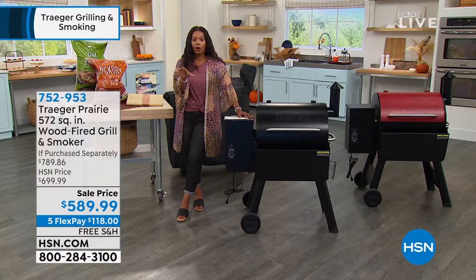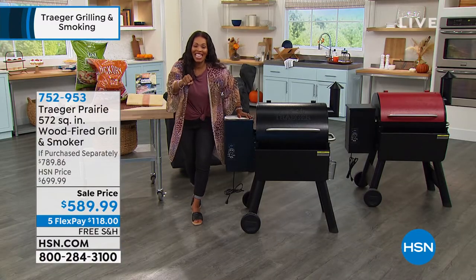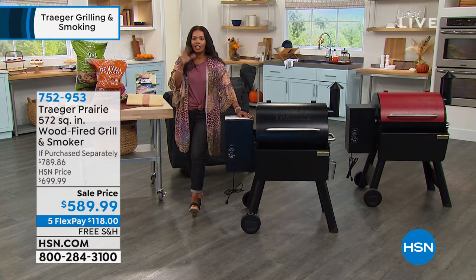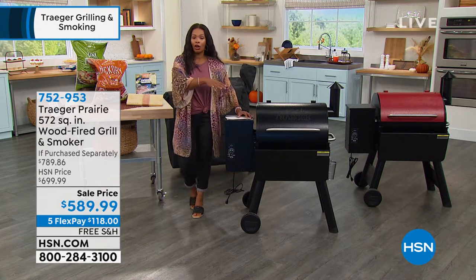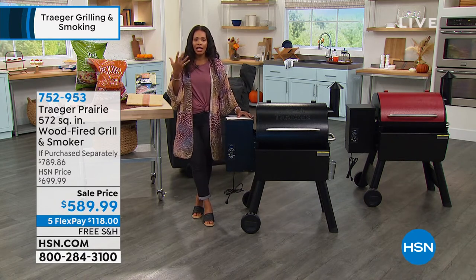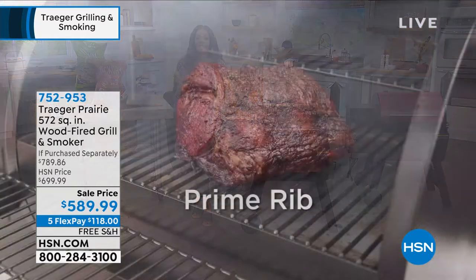And it's so easy to use. Look at that — delicious, so good, it was perfect. I literally want to reach through the screen and grab that. But that's the thing — Danielle is showing you what she put on her grill. Think about all the things you're going to put on your grill and share and prepare for you and your family.